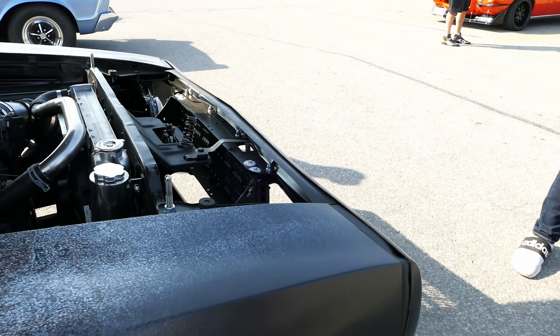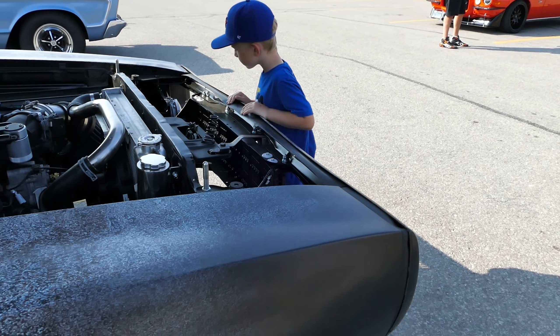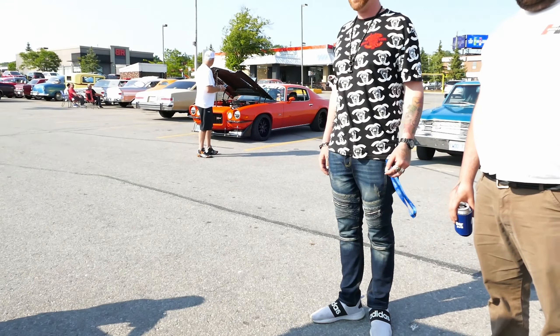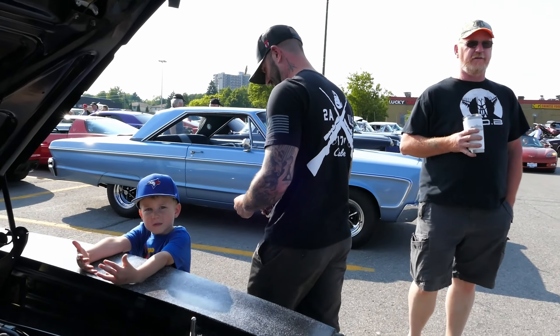Where'd you get the motor? From the States. Oh, you actually bought it? Yeah, we're running by smash-up cars at auction, salvage drivetrains. Can we hear it? Yeah. What exhaust are you running? Black Widow. Oh, okay.